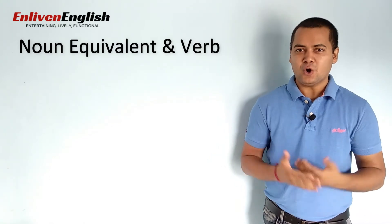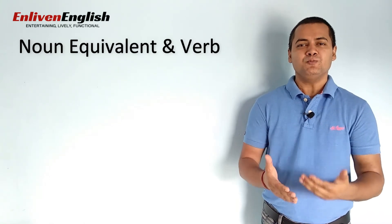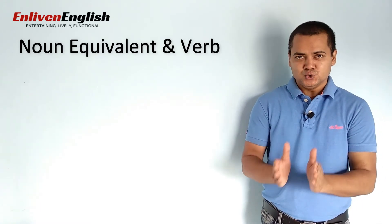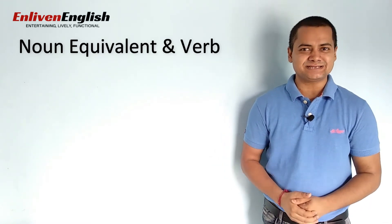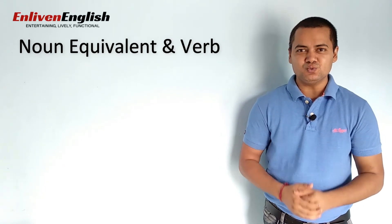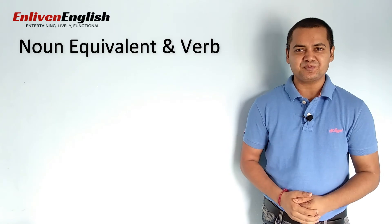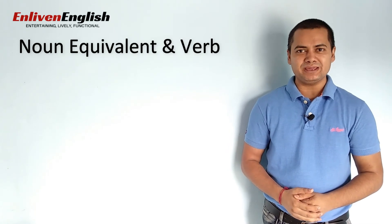I hope now you will not get confused with a group of words acting as subject in any given sentence and will choose the verb correctly. So friends, that's it in this tip. I'll be back with you soon with some more useful information from the world of grammar. Till then, keep learning and keep improving. Goodbye.